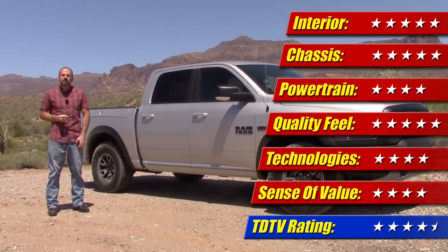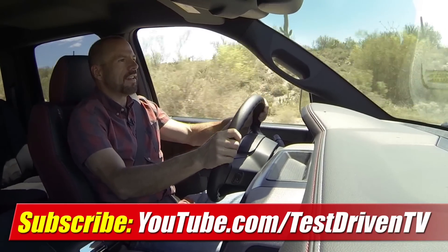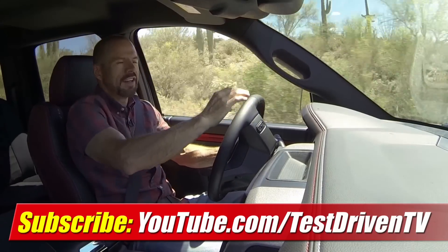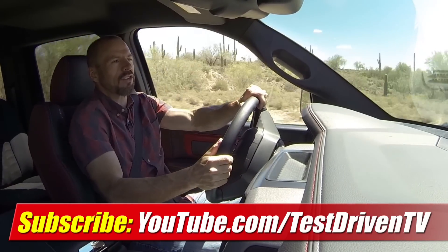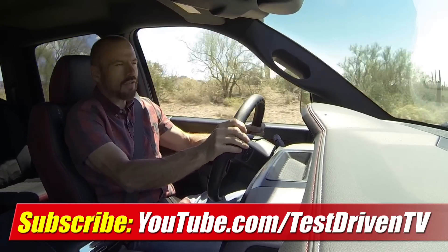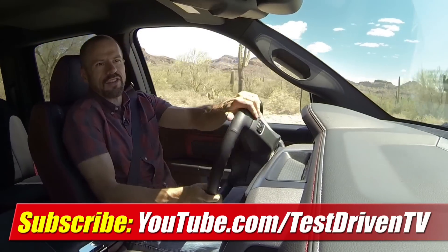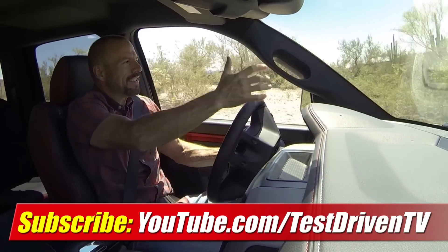I'm Sam Hamart for Test Driven TV — I hope you enjoyed the ride. One thing about living out here in the Sonoran Desert is that there's no shortage of back roads like this to get out and really enjoy a truck or an SUV. It really lets you get out into the rugged nature and enjoy it for all it's worth. And that's why when I test a truck or an SUV, I've almost always got a smile on my face. I just love this stuff.